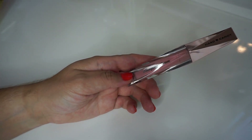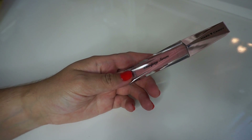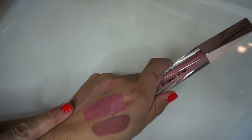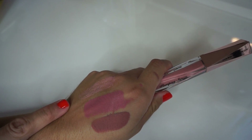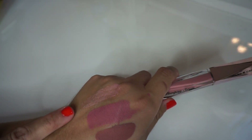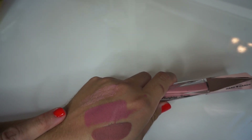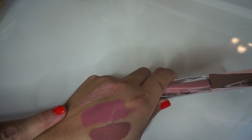Next up we have the Hard Candy Plumping Lip Gloss. I've never tried any makeup products from Hard Candy, let alone a lip gloss, so let's see how that swatches. It's very nude on the lips — you actually can't really tell that you're wearing anything. On my hand it's coming out a little pink, but on the lips it comes out almost clear. I feel almost like a mint sensation on my lips, so it is plumping like it says.